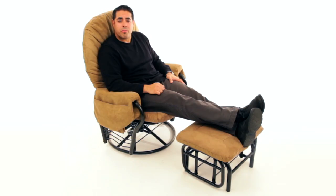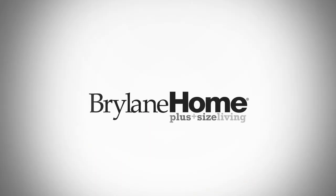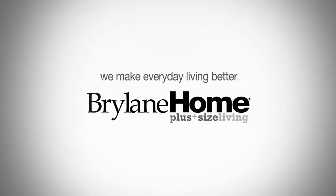All at a value filled price you'll find hard to resist. The Glider Rocker and Ottoman from Plus Size Living at Bright Lane Home. Where we make everyday living better.